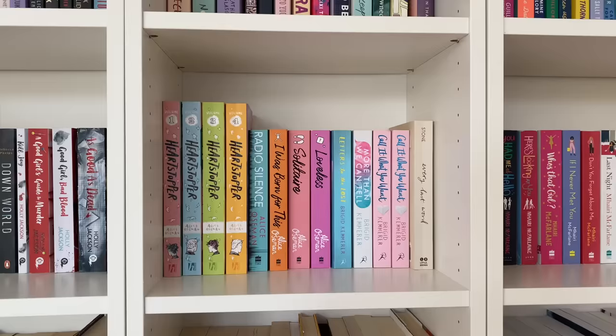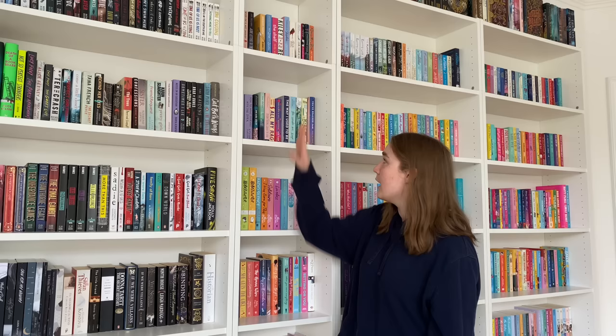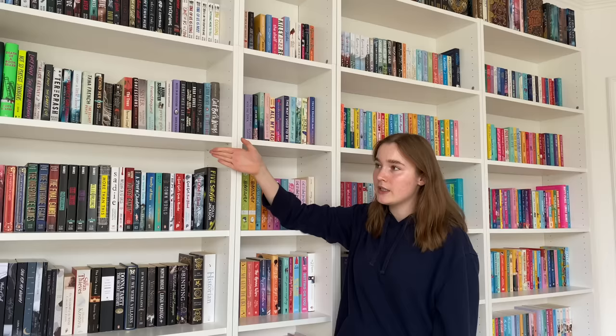Next on my shelf is my little middle shelf. This one is not that organized — we have YA books, mostly my favorites. These small shelves are all full of my favorite YA books. Up here we have sad books and books that were turned into movies, so my movie bookshelf.